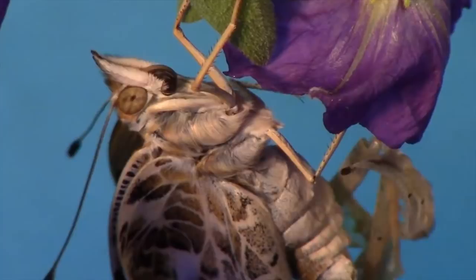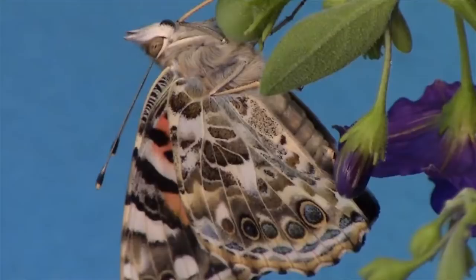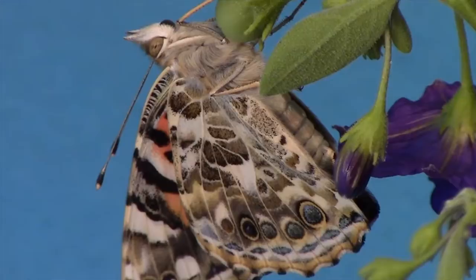This butterfly has just emerged from the chrysalis and is looking for a vertical surface. It is inflating its wings from hemolymph in its abdomen. Its body is still relatively full of hemolymph and the wings are not yet fully inflated.